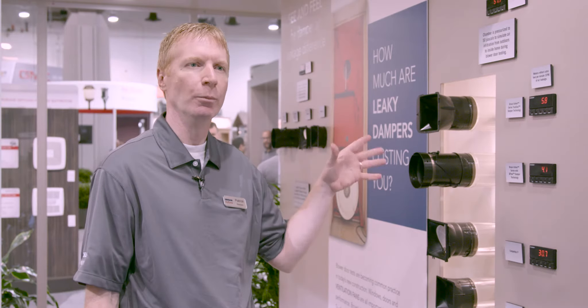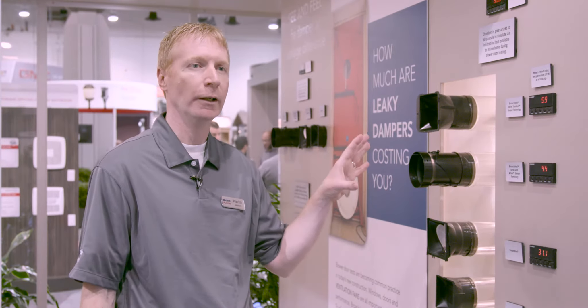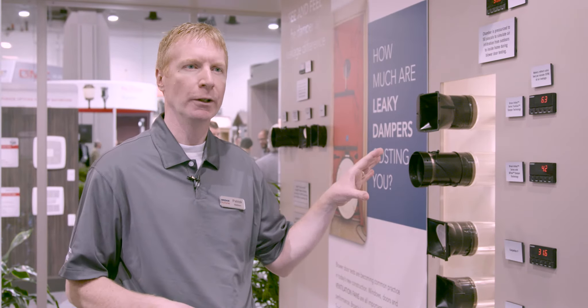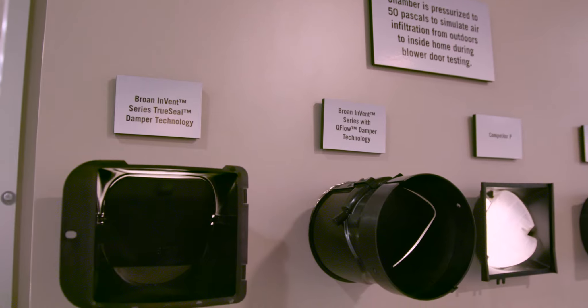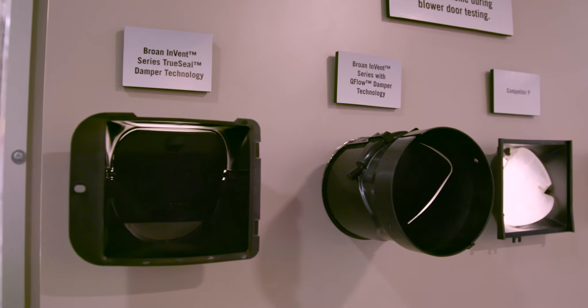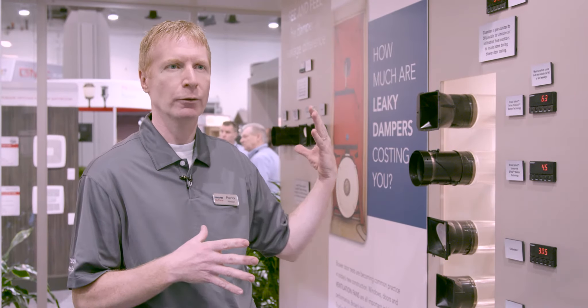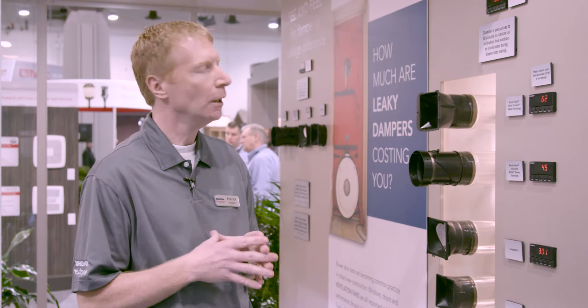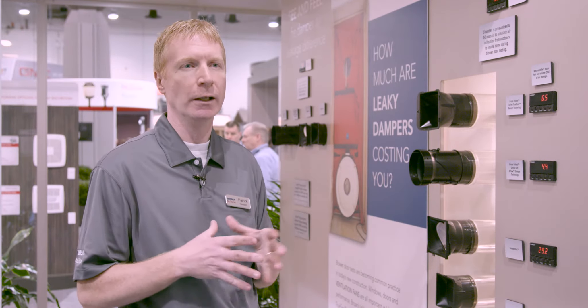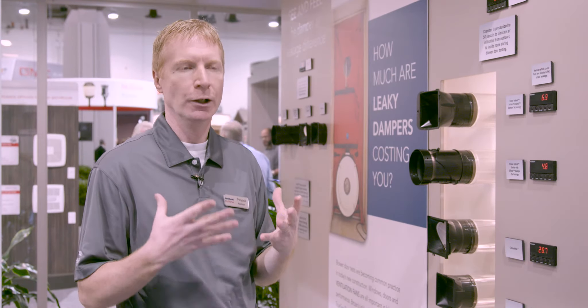What we're demonstrating here is our new Browne Invent series duct damper tightness. We have a couple of different damper technologies here — one is called TruSeal and one is called Q-Flow. The big story here is how they prevent back drafts from your home. A big thing going on in housing today is builders really need to get their houses tight. There are a lot of new codes,